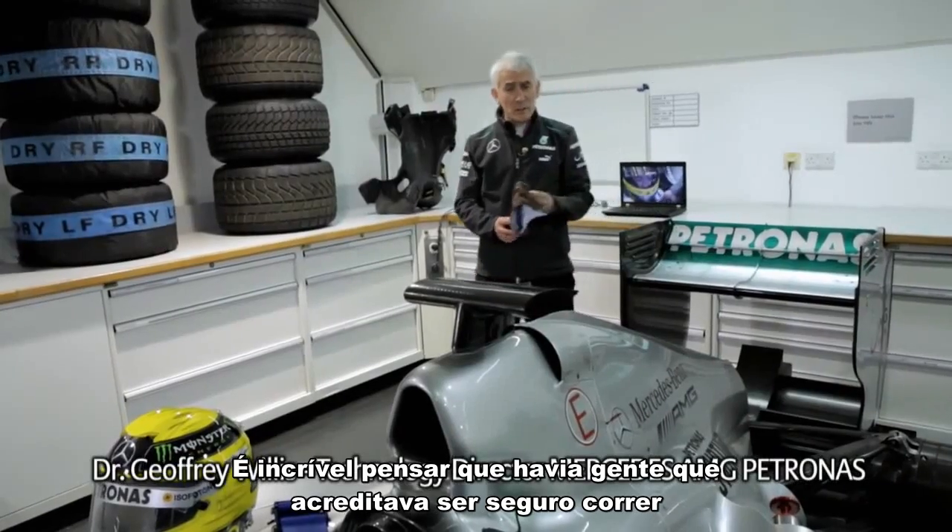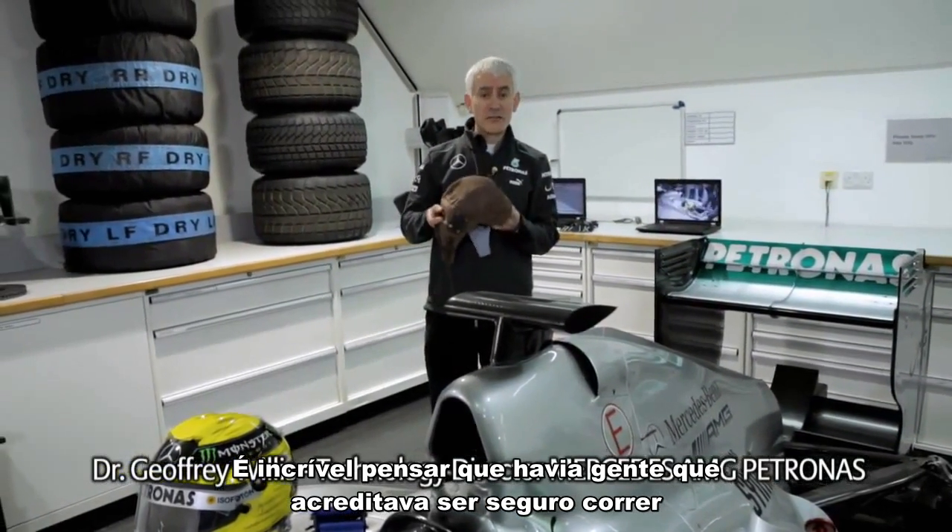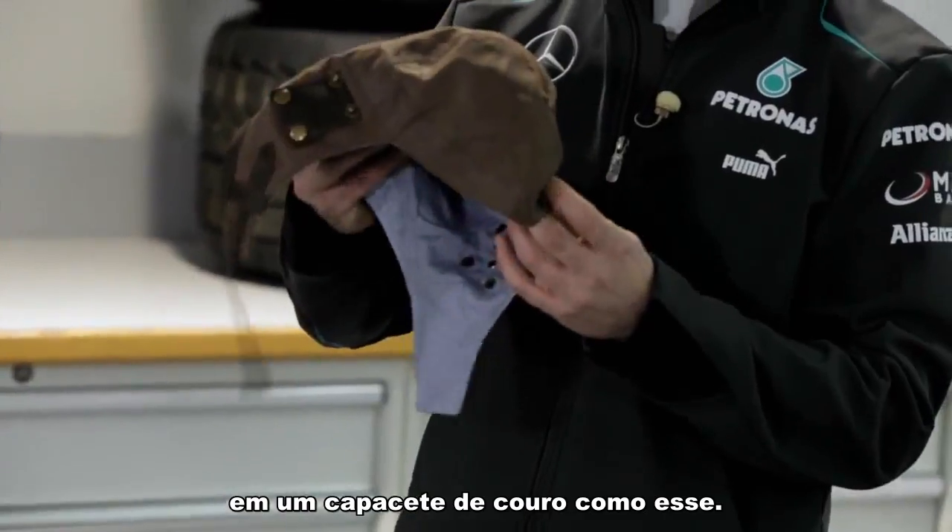Nowadays, it's almost incredible to understand that people used to think it was safe to race in a cloth and leather helmet like this.